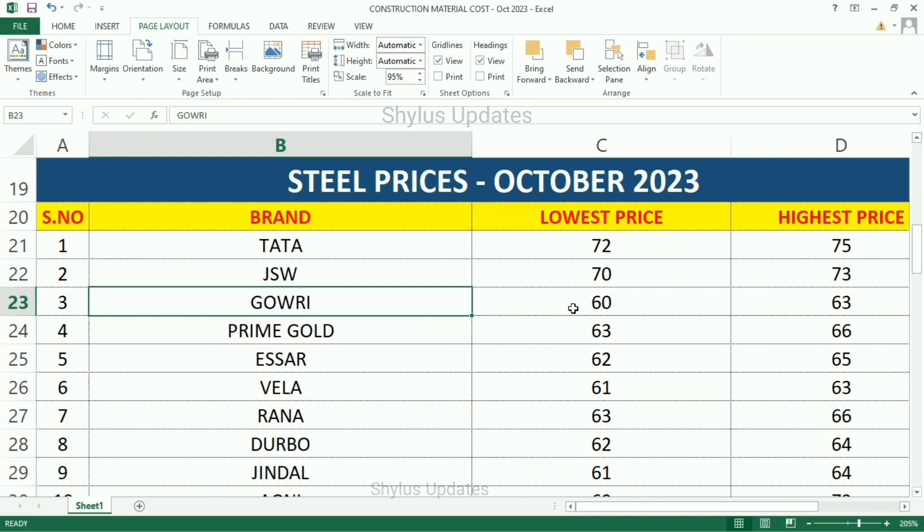Gauri: lowest price Rs. 60, highest price Rs. 63. Prime Goal: lowest price Rs. 63, highest price Rs. 66. SR Steel: lowest price Rs. 62, highest price Rs. 65. Vela: lowest price Rs. 61, highest price Rs. 63. Rana: lowest price Rs. 63, highest price Rs. 66.